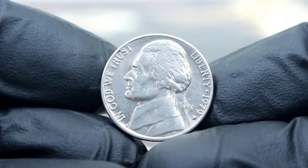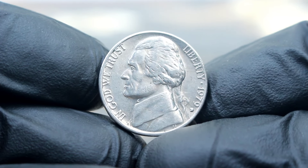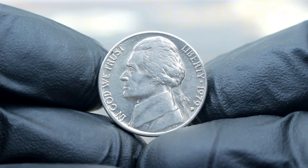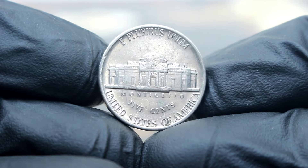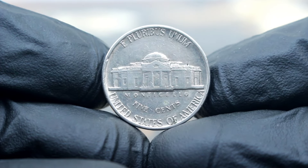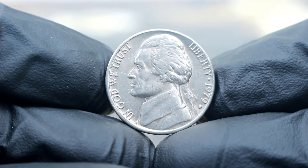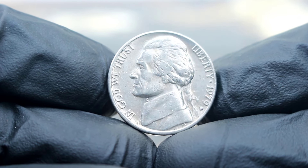Next up, uncover the story behind the most valuable Monticello 5 cents Jefferson Nickels 1979, featuring the elusive D-Era Mint Mark. The D-Era Mint Mark, mistakenly struck at the Denver Mint instead of the expected Philadelphia Mint, makes this nickel a true numismatic gem. It's estimated that only a handful of these coins were ever minted, making them exceptionally rare.